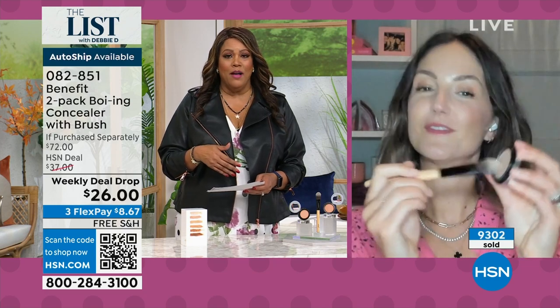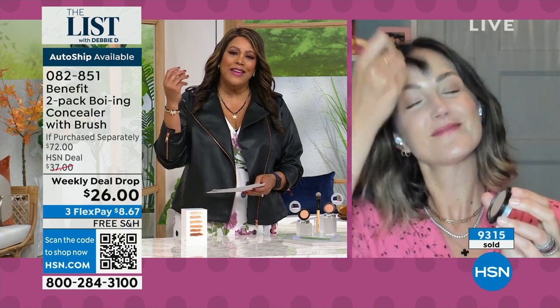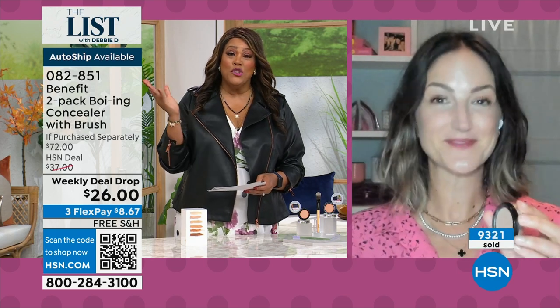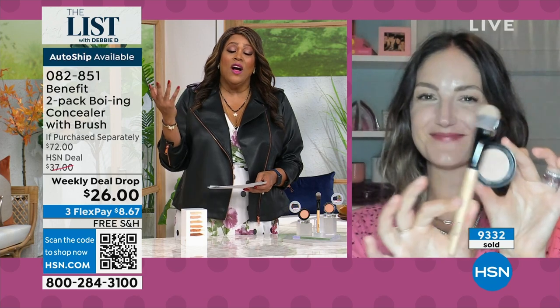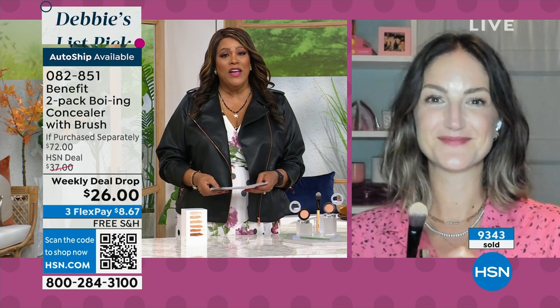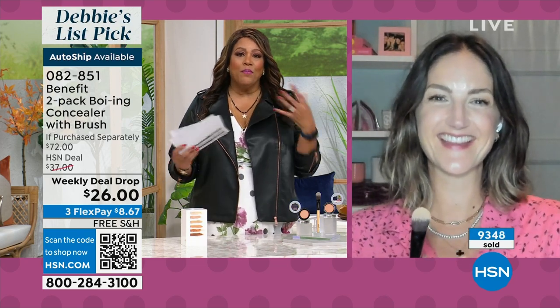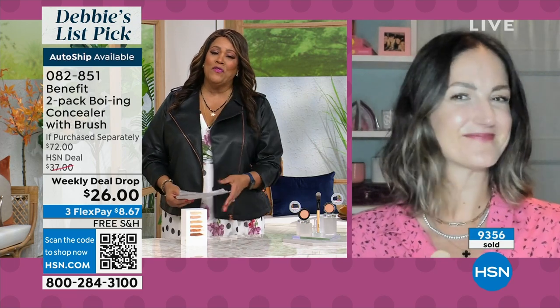Maggie, you did a sensational job, and I thank you for giving women something that is simple to use, that is fast, that is smudge proof, goof proof. It lasts 72 hours, and you feel confident because it's covering up the redness, blemishes, and dark circles. So I thank you for doing something that doesn't break the bank, that makes us want to go out and face the world.